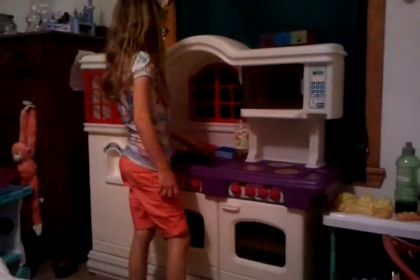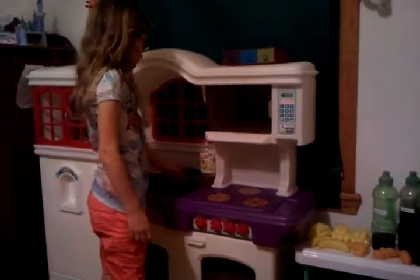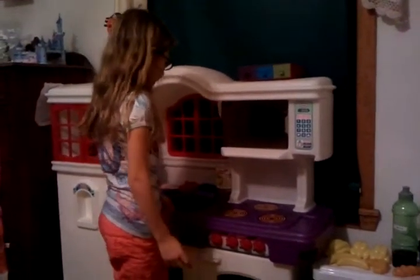You push this button right here and the water comes on. And if you push it again, it comes off. This is my sponge to clean the dishes. And right here I keep my menu and my rags to clean the dishes off.